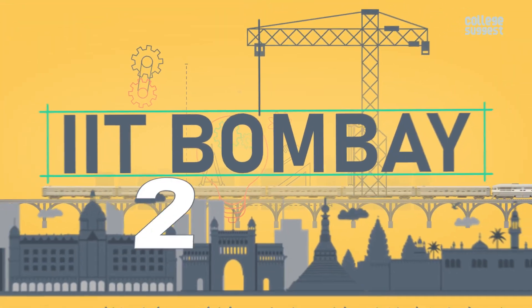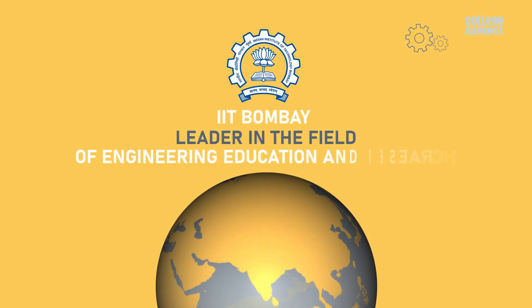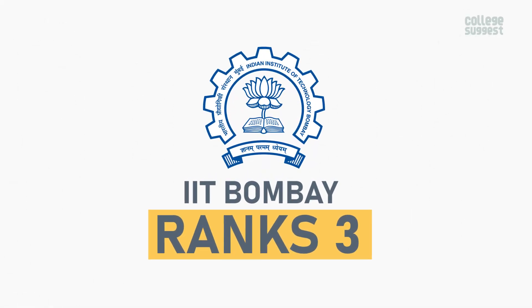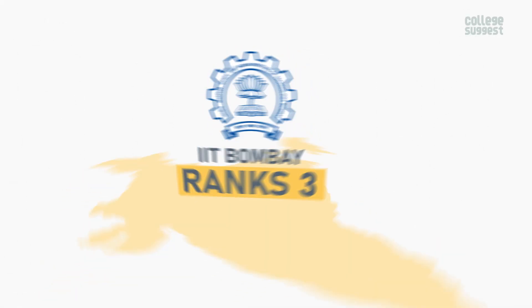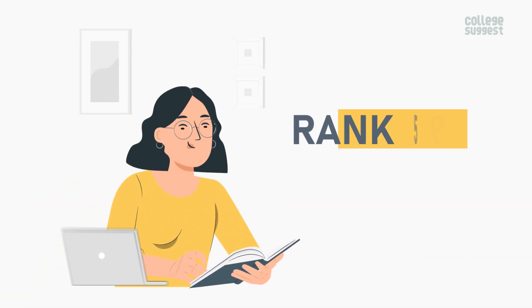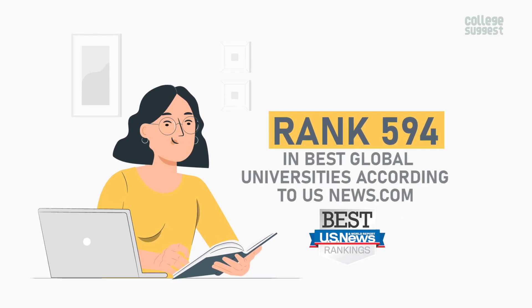IIT Bombay 2022, recognized worldwide as a leader in the field of engineering education and research, was established in 1958. It is ranked No. 3 in Best Global Universities in India, No. 127 in Best Global Universities in Asia, and No. 594 in Best Global Universities, according to usnews.com.